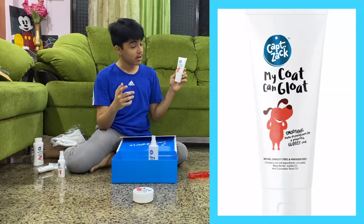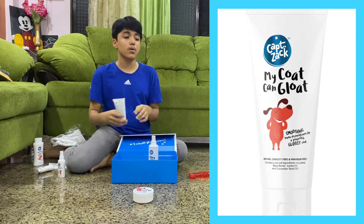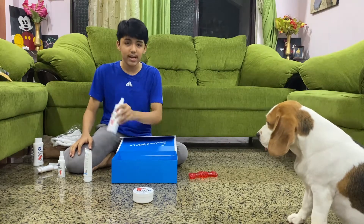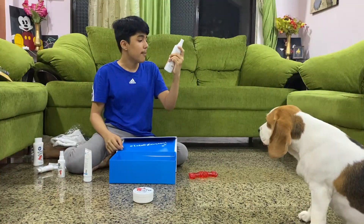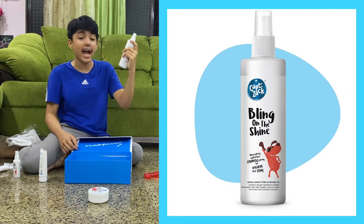The third one is 'My Coat Can Gloat' — a smoothing leave-in conditioner for a protective glossy coat. As you can see, Maggie's coat is very glossy. The last but not the least is 'Bling on the Shine' — a nourishing waterless shampoo spray for hygiene and shine.